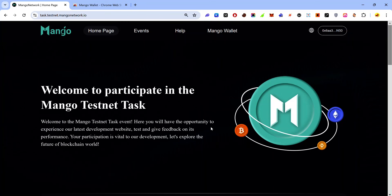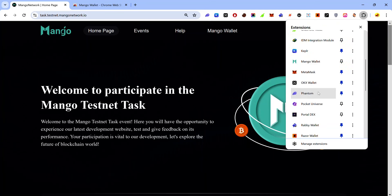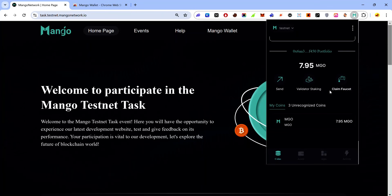Once your registration is complete you can start completing tasks on the Mango testnet. The next thing to do is claim some test tokens. The first way is by using the Mango wallet — on your extensions tab open your Mango wallet, click 'Claim Faucet', and you'll receive some test tokens.